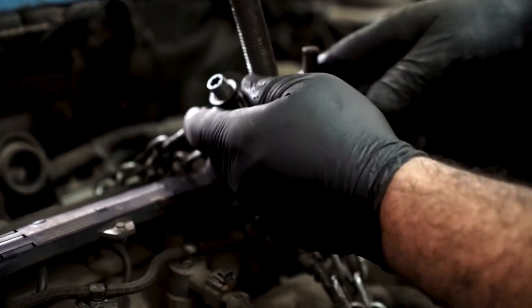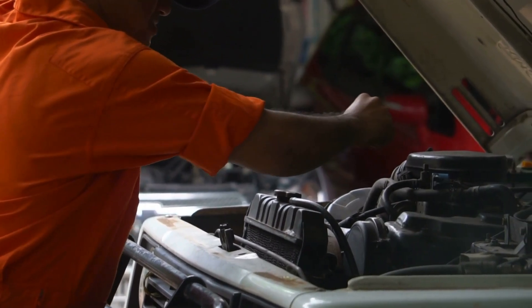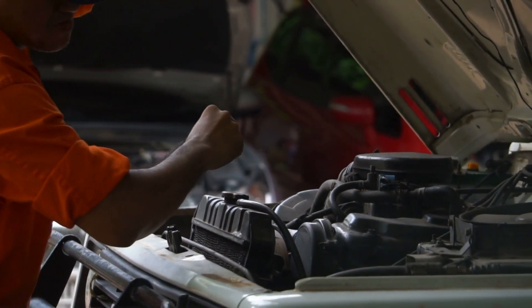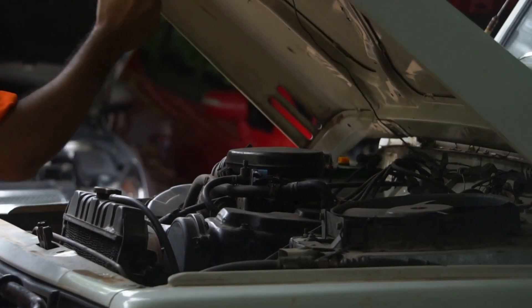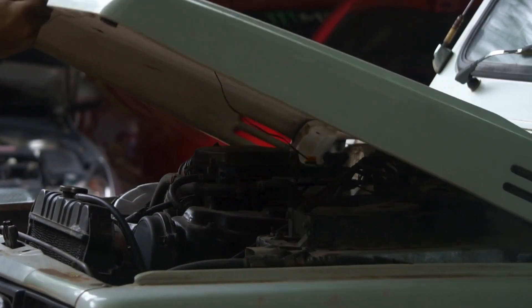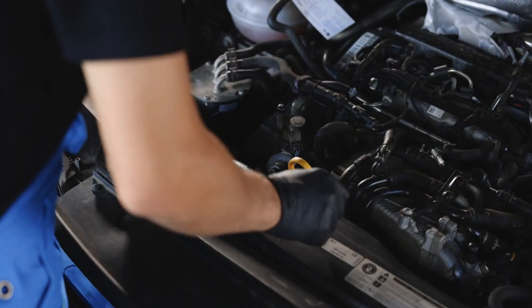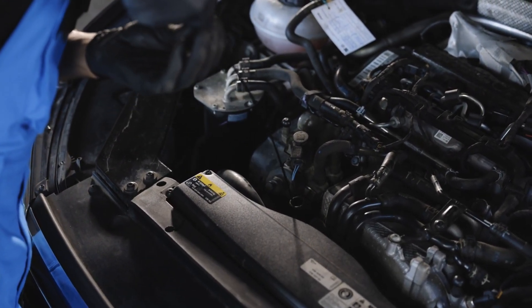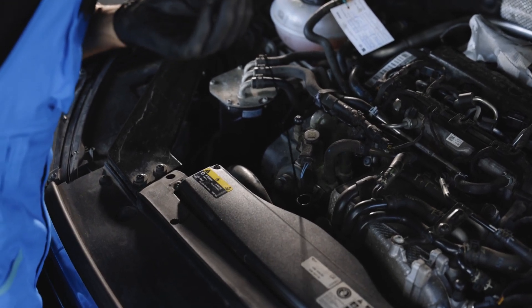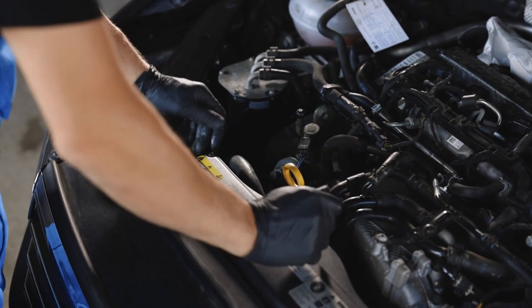What if I told you that a few simple, affordable steps could keep your engine running smoother, boost performance, and even save you money in the long run? You don't have to be a car expert or spend hours at the mechanic to get your car in top shape. In this video, we'll show you easy DIY solutions that can prevent engine problems, improve fuel efficiency, and ensure your car runs at its best. Let's get started.